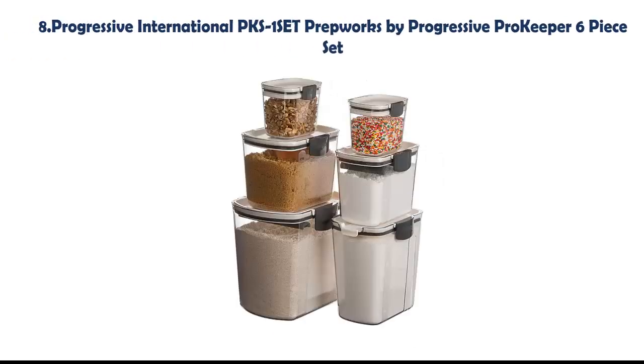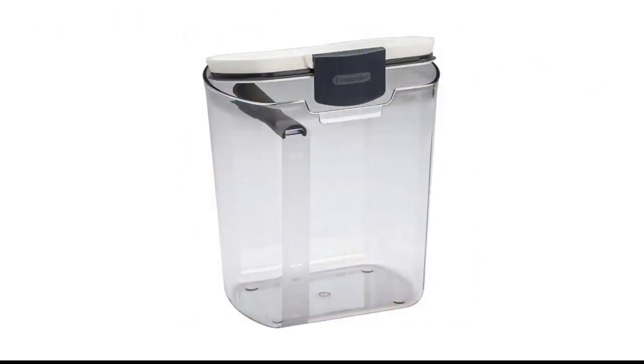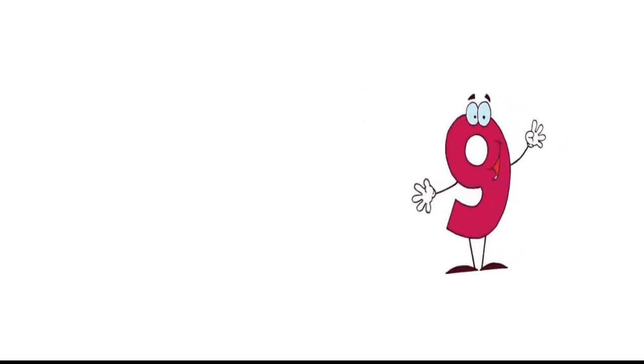Our list at number 8: Progressive International PKS-1 Set — Prep Works by Progressive Pro Keeper 6-Piece Set. This set includes 6 stackable food storage canisters with easy-catch lids and silicone seals for airtight storage, to keep your kitchen organized and your food fresher for longer.